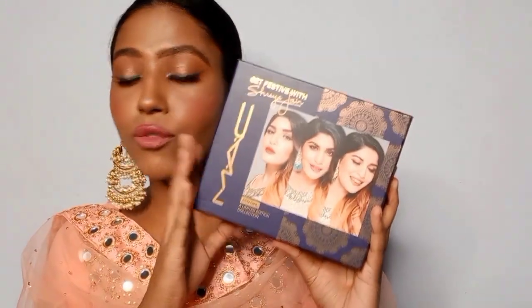This retails for 2800 rupees, which is super affordable for MAC. One MAC lipstick is around 900 to 1000 rupees, and this entire range gives you three full-size lipsticks. A lot of people asked whether these are mini — they are not, they are full size. If you're newly married or want to amp up your festive look, this collection is really beautiful for you.